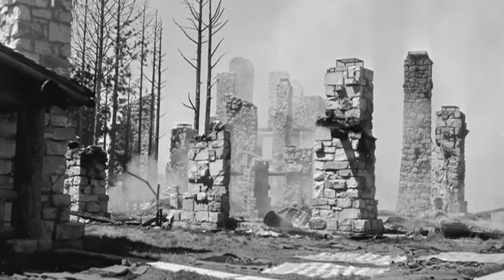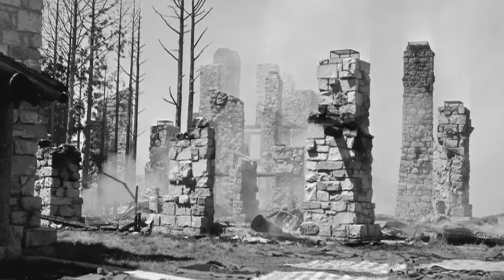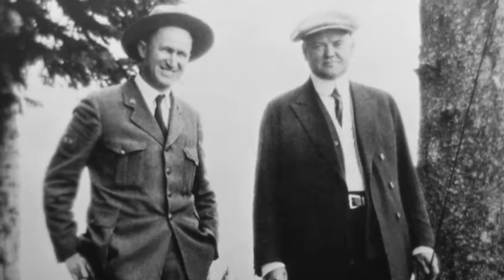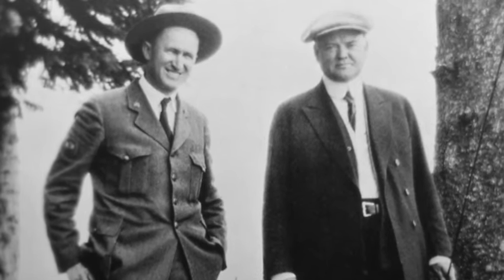The blaze devoured every wooden element, no matter how small, leaving only blackened stone walls and pillars in its wake. Director of the National Park Service Horace Albright wrote to Union Pacific Railroad officials to encourage them to rebuild the lodge.